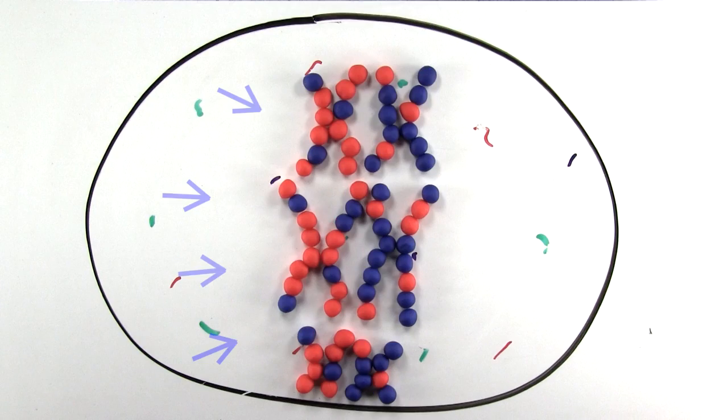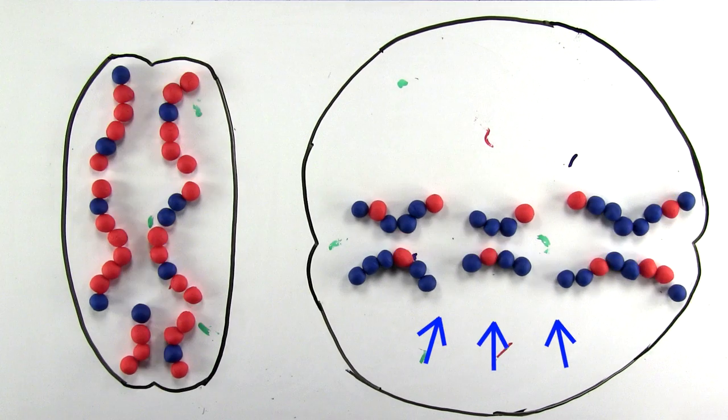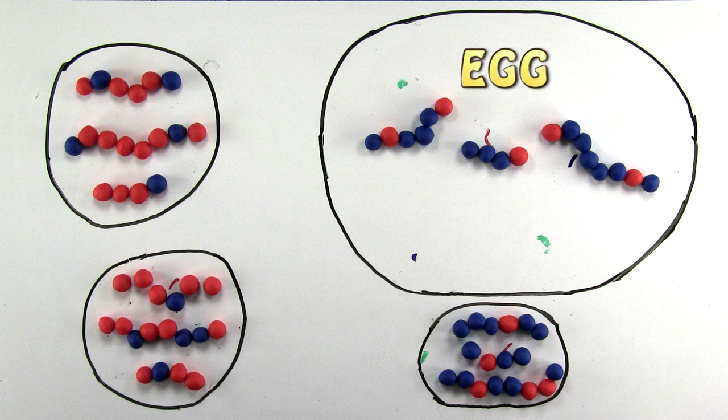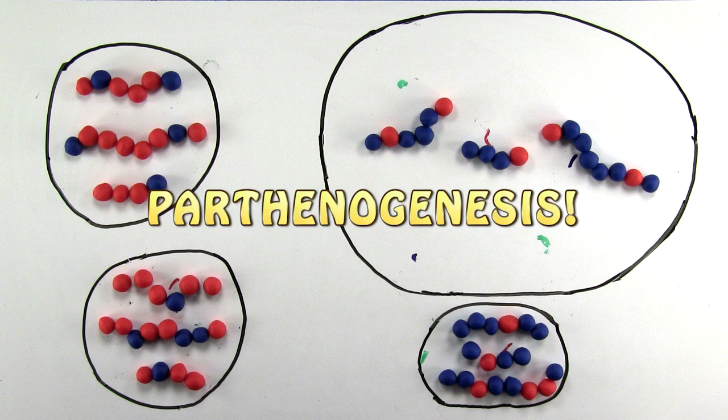During the first cell division, the contents of the cell go into one cell more than the other. This happens again during the next cell division, resulting in one bigger egg and three small cells called polar bodies, which normally degrade and are useless — unless you're a plant, or if you can do parthenogenesis.